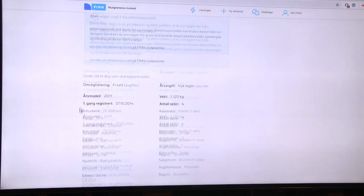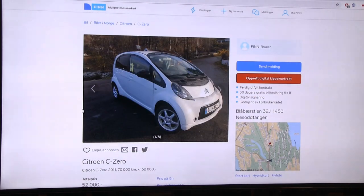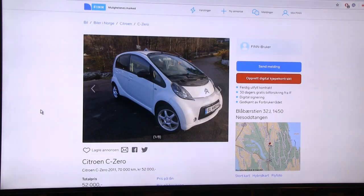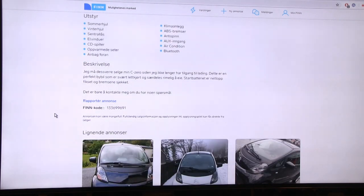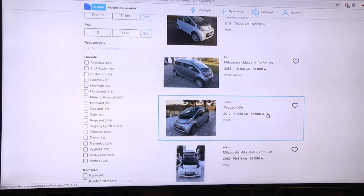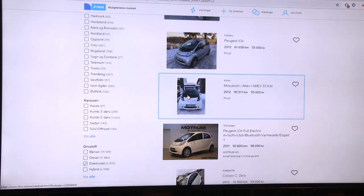I'm not logged in on the site, so maybe that's why I can't see the owner info - I'll figure that out later. This C-Zero owner has to sell because they no longer have access to charging at home. That's somewhat important - if you can't charge at home, you kind of have to sell.